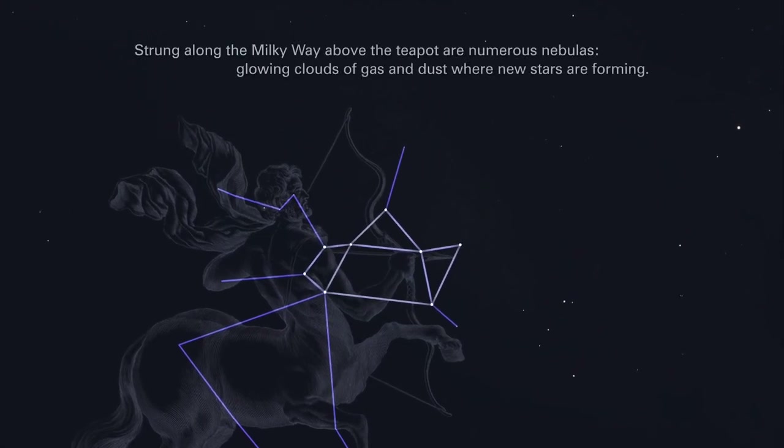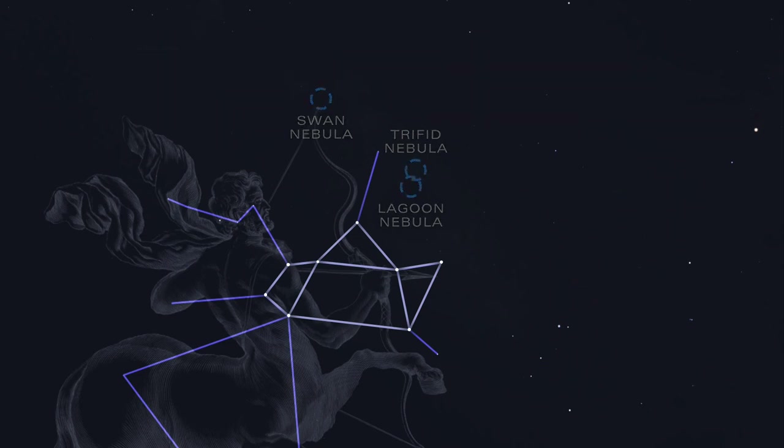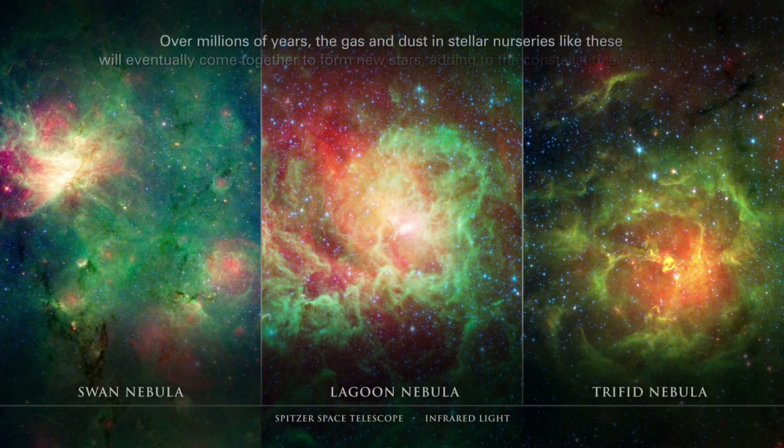Strung along the Milky Way, above the teapot, are numerous nebulas — glowing clouds of gas and dust where new stars are forming. Three of the most prominent are the Swan Nebula, the Lagoon Nebula, and the Trifid Nebula. NASA's Spitzer Space Telescope collects infrared light from these regions, revealing cool and warm gas that is otherwise invisible to human eyes. Over millions of years, the gas and dust in stellar nurseries like these will eventually come together to form new stars, adding to the constellations in the sky.